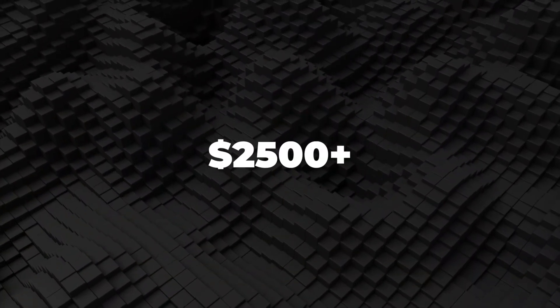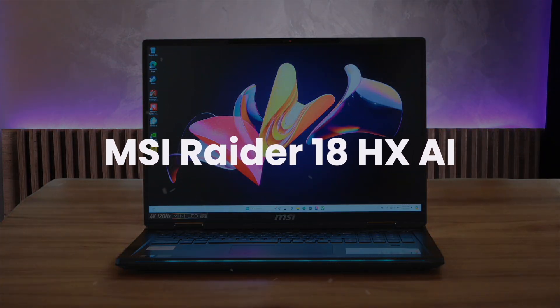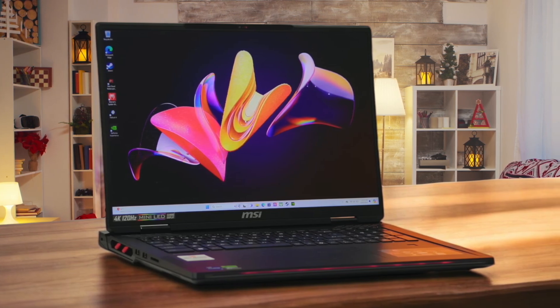Finally, we're going to take a look at the best options in the $2,500 and above range. MSI Raider 18 HX AI. This laptop is an absolute beast, and I mean that in the best way possible. It's the kind of machine I'd recommend if you're looking to replace your entire desktop setup with a laptop that can handle anything you throw at it.